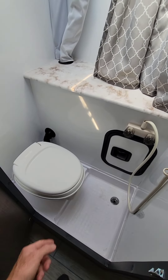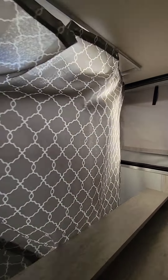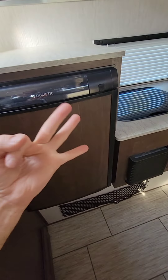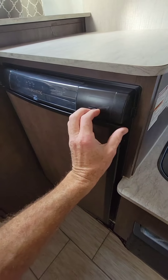Right at the front door is the wet bathroom — the shower and toilet are combined into one little room. There is a privacy curtain to close it off. The refrigerator is right here; it's a three-way refrigerator running on propane, 110, or 12-volt, with a freezer section on top.